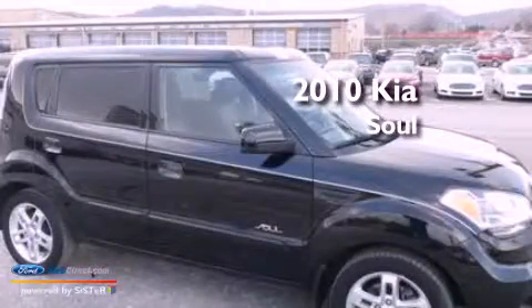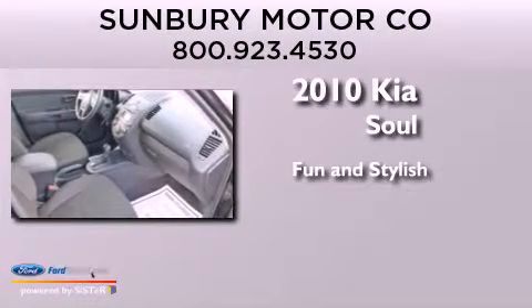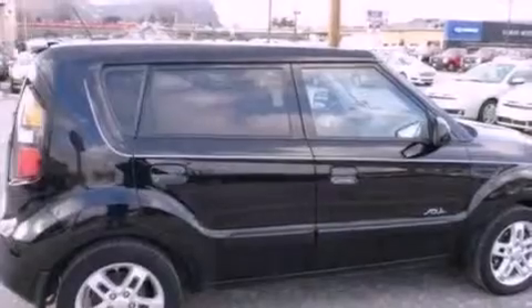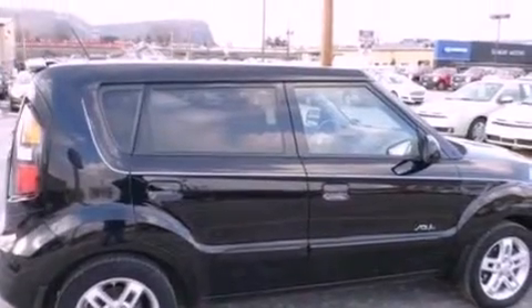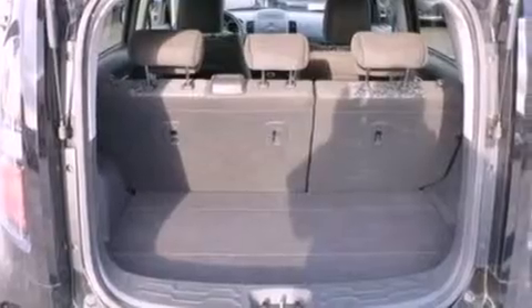This is a 2010 Kia Soul. Its top features include a low tire pressure indicator, 100% commercial-free Sirius satellite radio, aluminum wheels, and traction control and stability control systems.